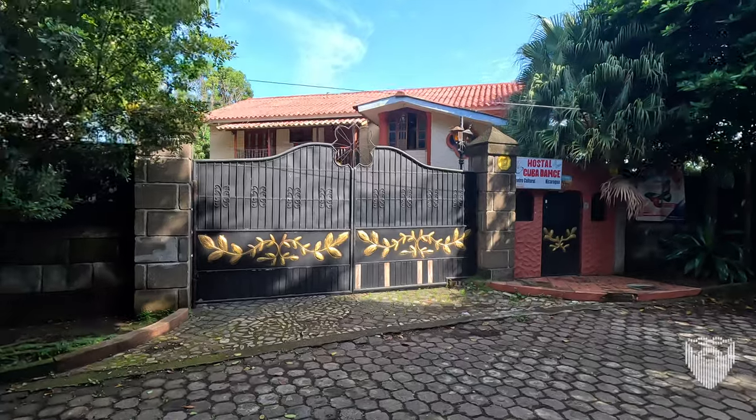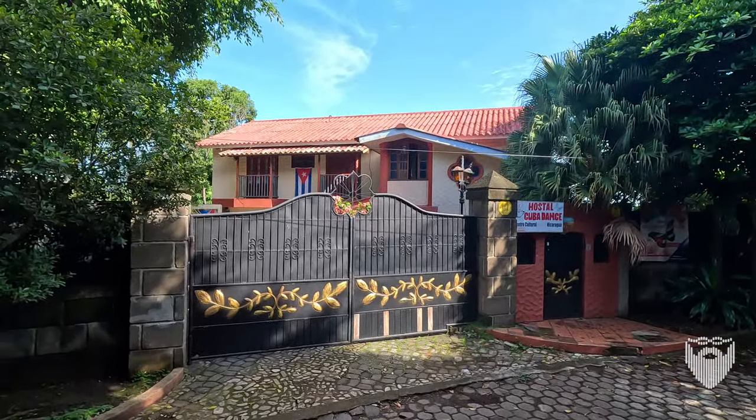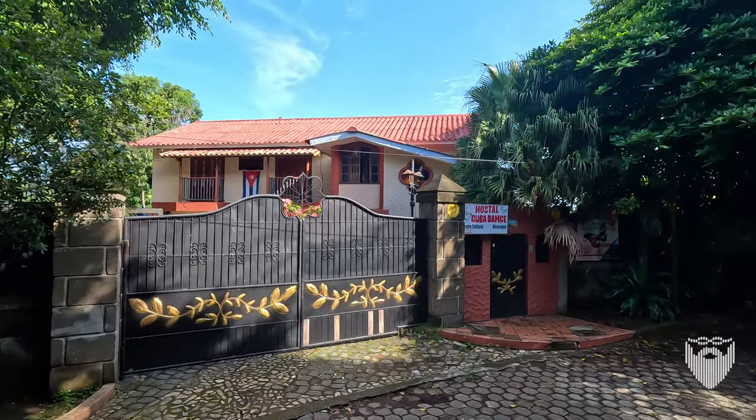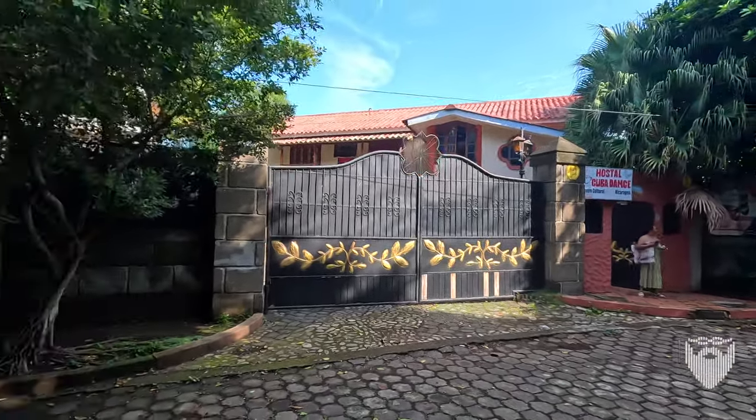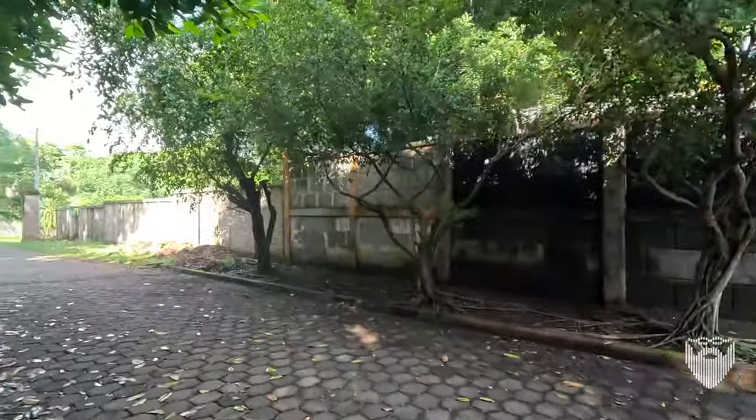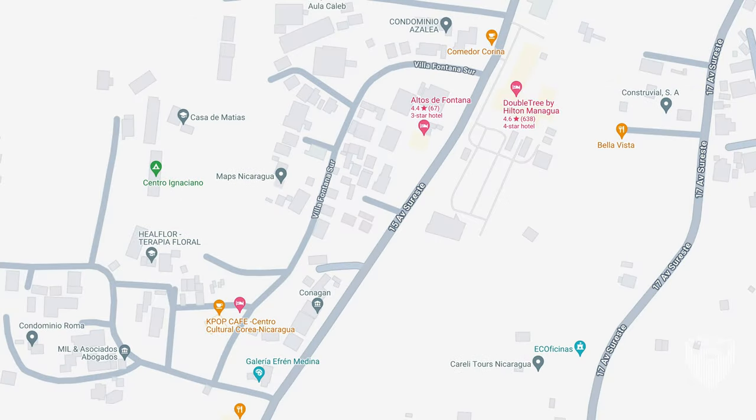Hold on — now we're going to get a little bit higher view. Buenos dias. What a cool place. So by surprise, we got invited in to go tour this hostel, and it was super cool, really neat. It was unexpected — I was walking down the street and she just popped out. So we're going to head in and actually show this place.